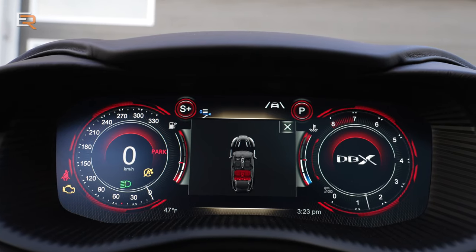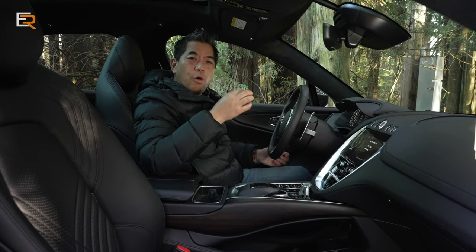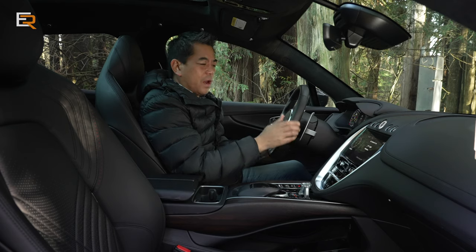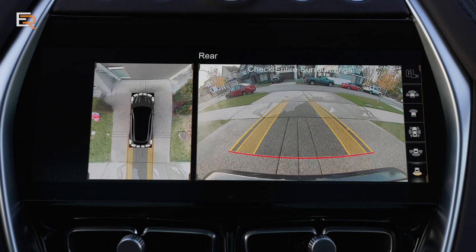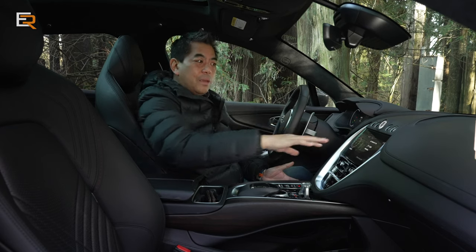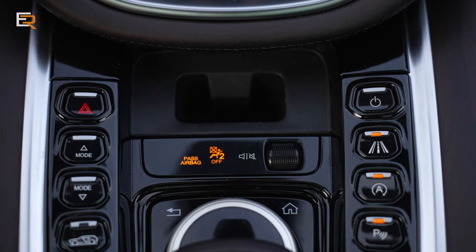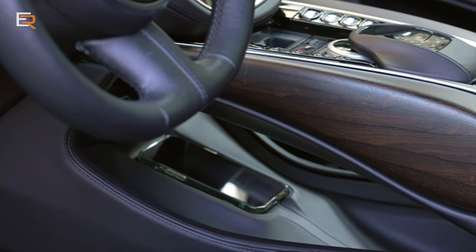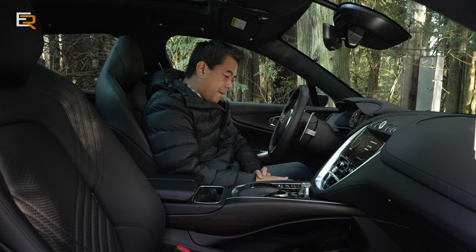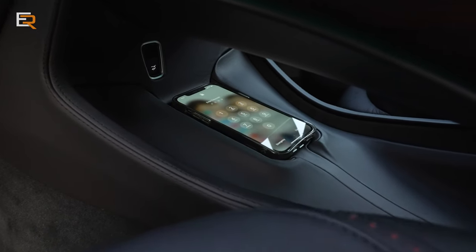The driver's display is a 12.3-inch digital cluster — it's configurable. You have redundant controls; you can control everything from the steering wheel, which I like because it's not overly thick — it feels really nice for everyday driving. This is also equipped with a 360 camera and Apple CarPlay. Android Auto is not available at this time, so hopefully for the next iteration we might get Android Auto and maybe a touch screen. There is a fair amount of plastic on the buttons at the bottom. Underneath you have a pass-through with a perfect spot for your phone, but this 2021 model does not have wireless charging.